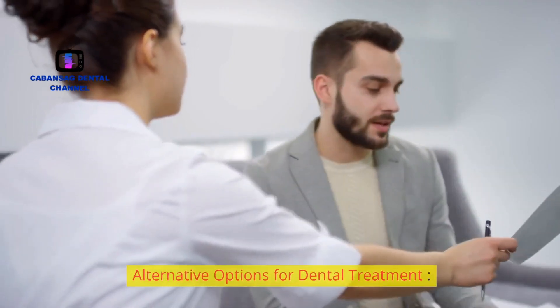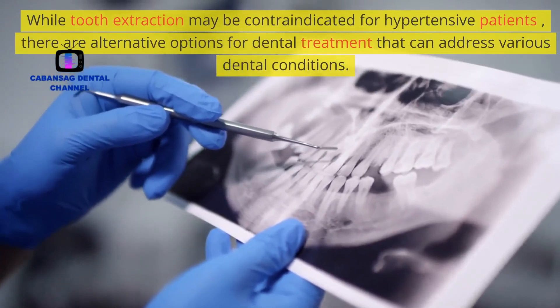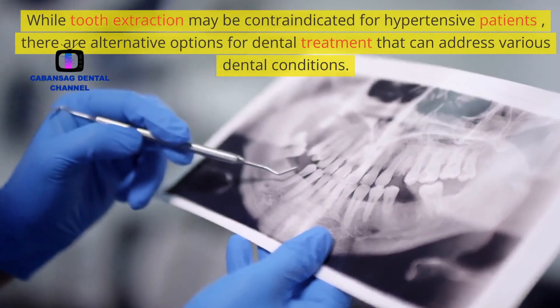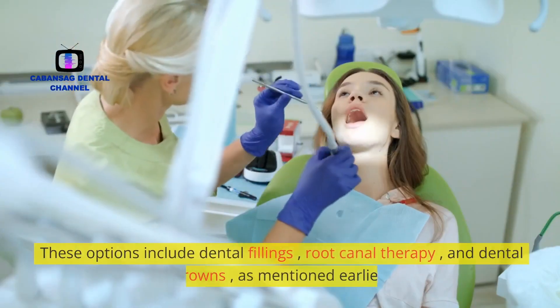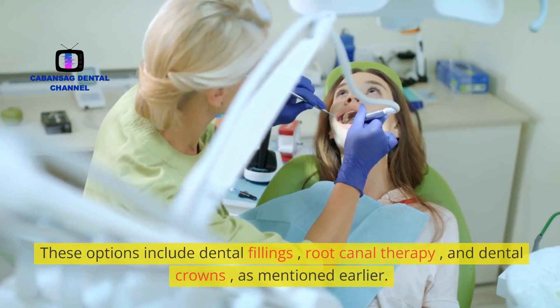Alternative options for dental treatment. While tooth extraction may be contraindicated for hypertensive patients, there are alternative options for dental treatment that can address various dental conditions. These options include dental fillings, root canal therapy, and dental crowns.